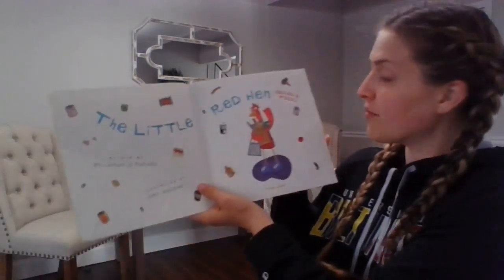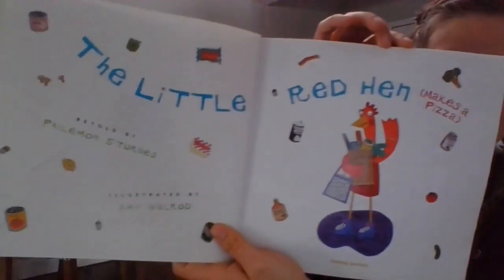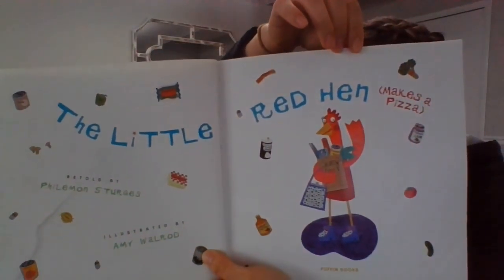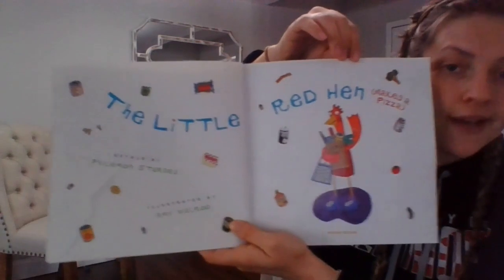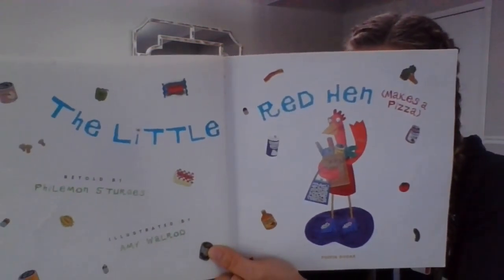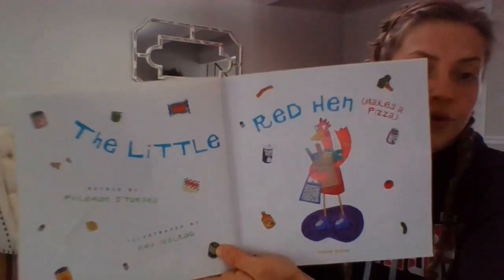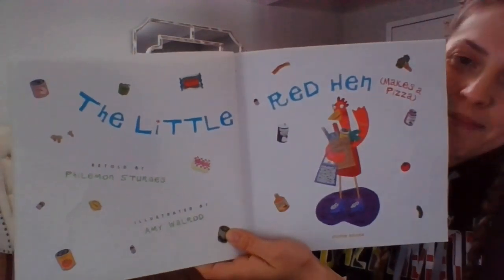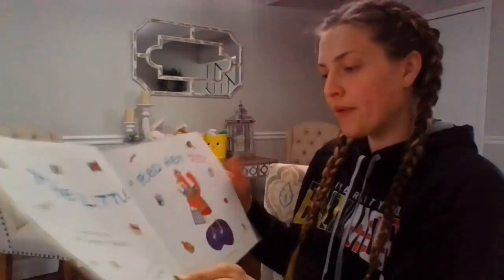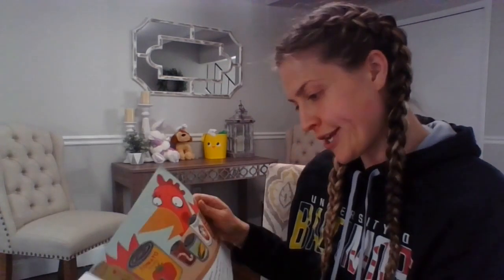Today's story is The Little Red Hen Makes a Pizza. Our author's name is Philemon Sturges, who adapted this story and came up with the words. Our illustrator's name is Amy Walrod, who created all of the illustrations and pictures in our book.